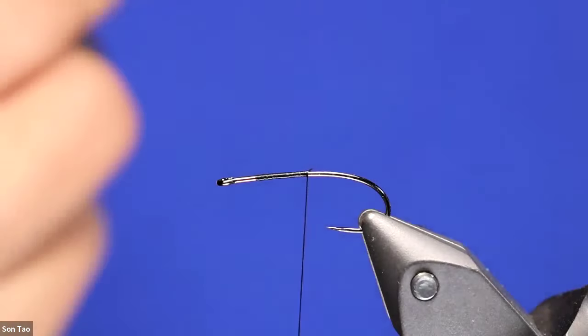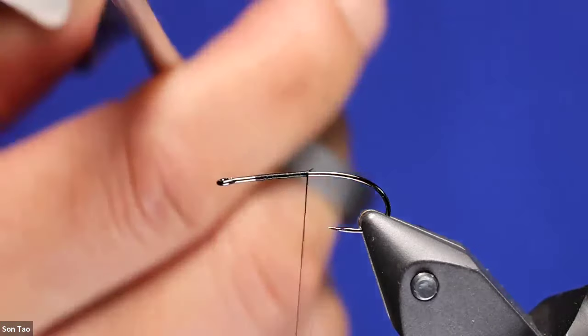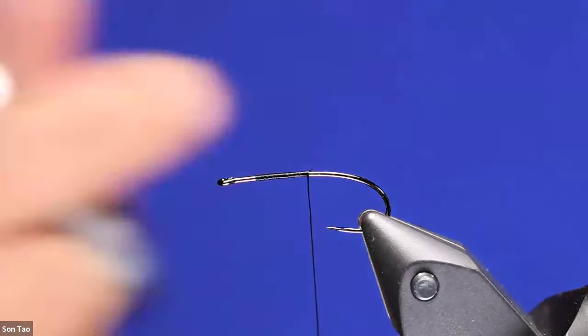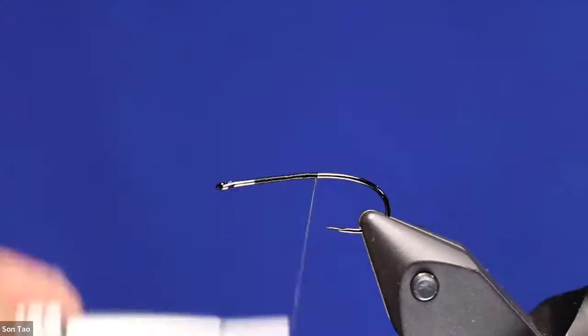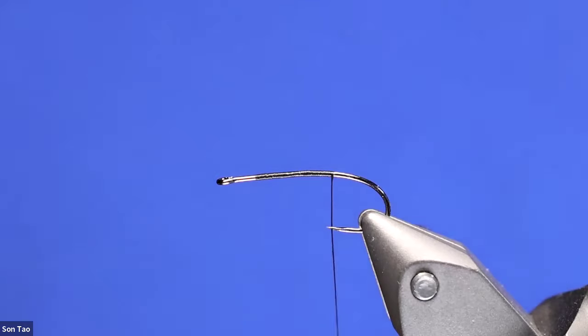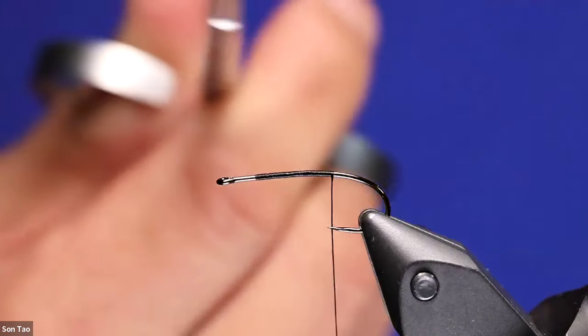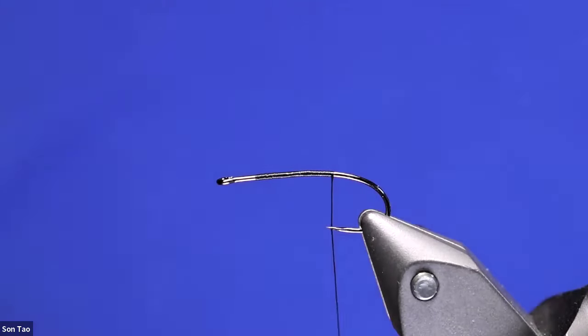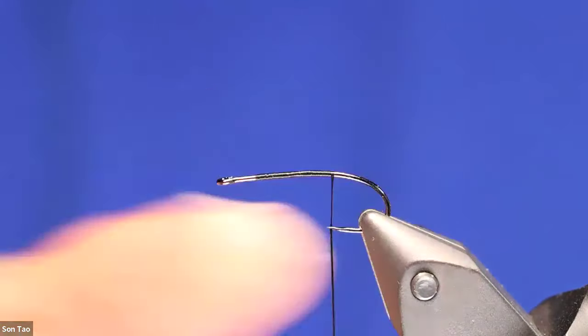Scissors are another amazing tool that often gets taken for granted. These are German-made Renomed scissors — micro-serrated — and they cut through GSP like butter. People look at the $45 cost and balk, but these are going on four years old and I've never resharpened them. They still slice through GSP and anything else. Any common scissors after years of hard use you'll have to sharpen. Between a vise that securely holds your hook and sharp scissors, those are probably the two most important tools in fly tying.